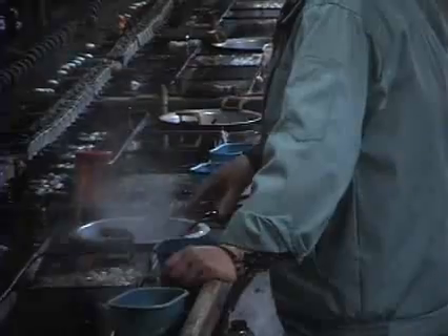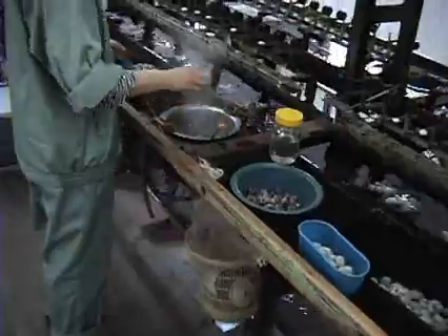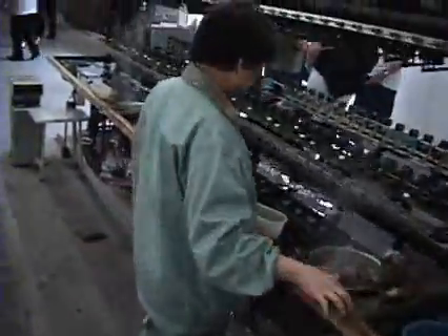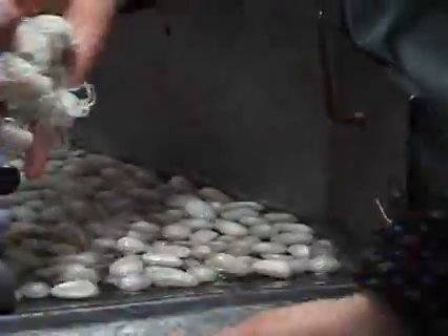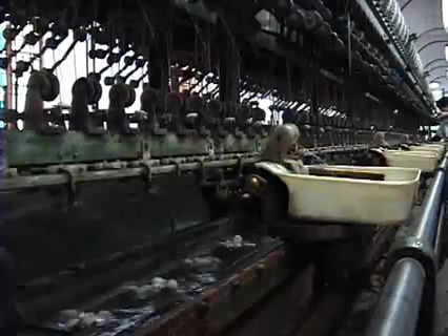The silkworms are killed first by heating them, then the cocoons are soaked in water. Once the cocoons are harvested, the silk is removed to be combined into thread.